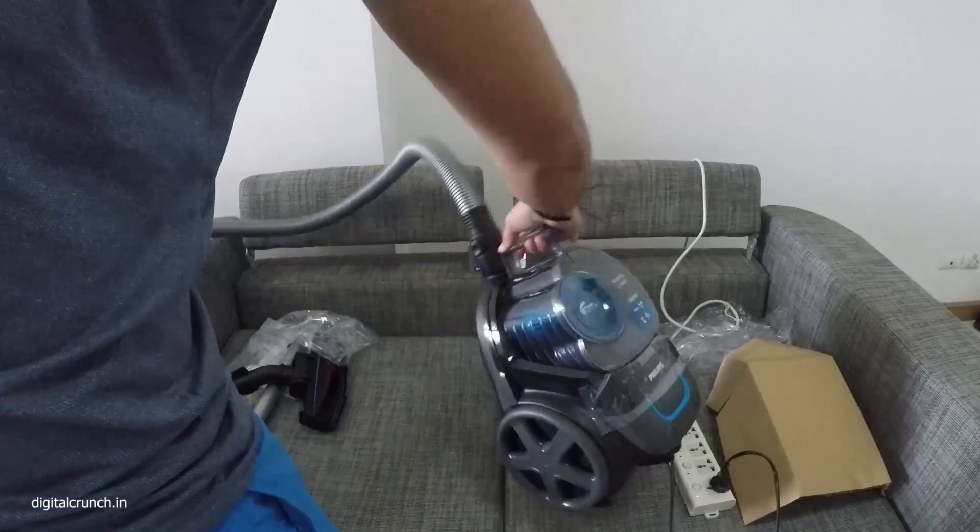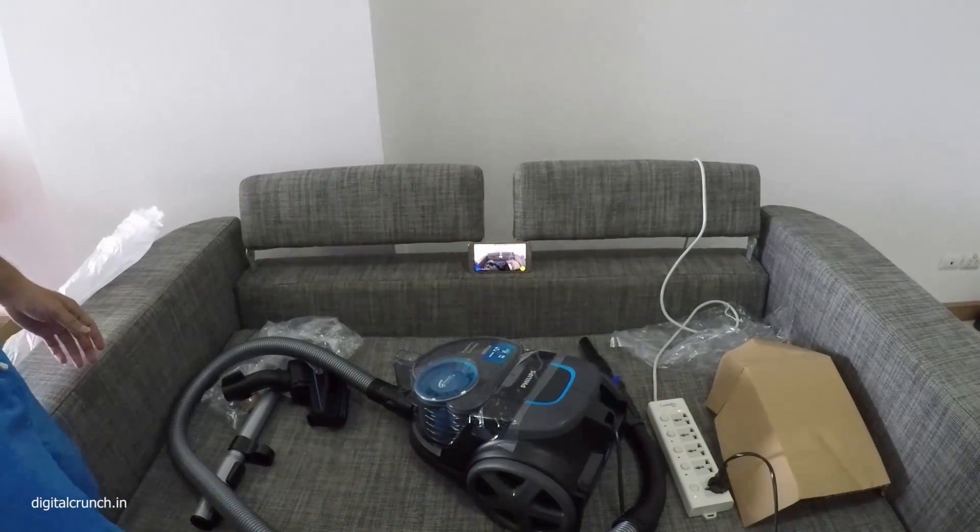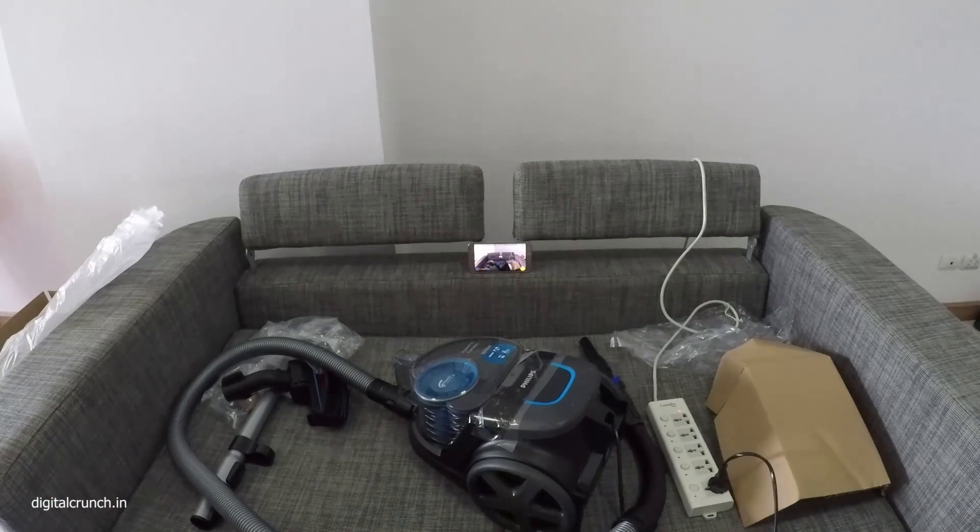Okay friends, bye-bye for now. I'll come up with a new video after some time. Till then, bye-bye, enjoy. Don't forget to like, subscribe, and comment if you like the video.